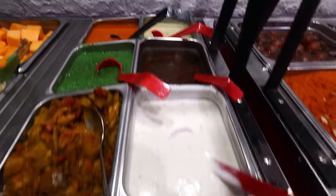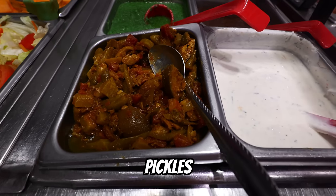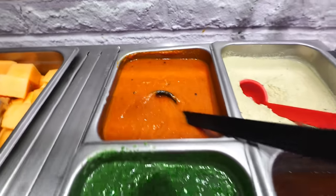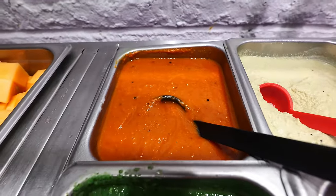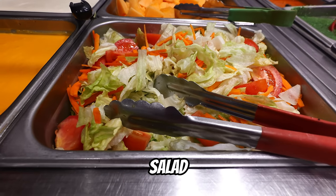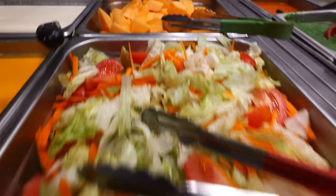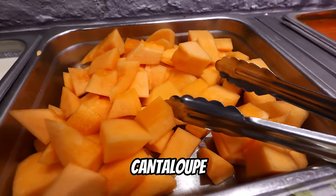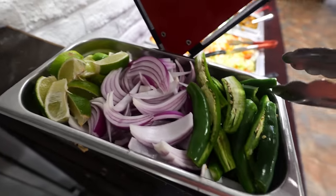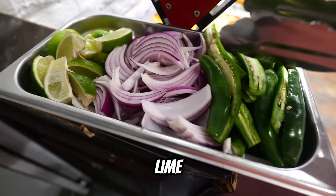This is the condiment section. We got some raita — very creamy, almost looks like a ranch sauce. There are some delicious pickles. And then we have tamarind, mint, tomato, and coconut sauces. And if you want something very healthy, they do have your basic greens — a salad vegetable mix. And then we got some fruits, and I also noticed jalapenos, red onions, and limes hiding at the end of the buffet line.